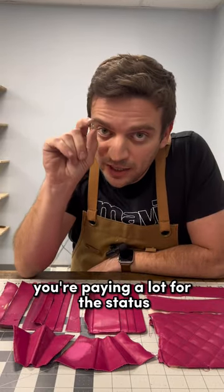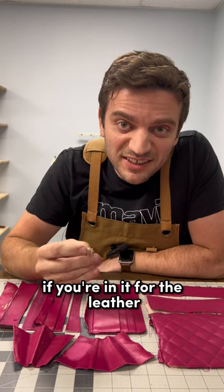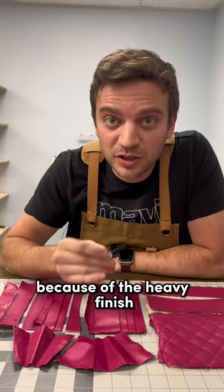At its $1,200 price tag, you're paying a lot for the status that comes with the logo. If you're in it for the leather, there's not much to enjoy here because of the heavy finish.